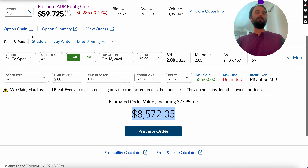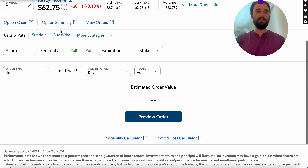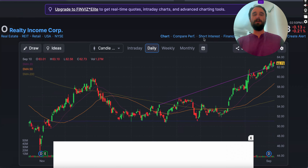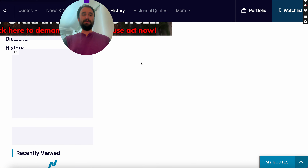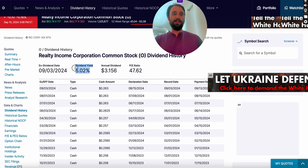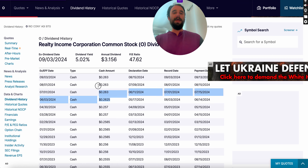Another stock I really like is Realty Income. This is one of those monthly dividend paying companies — they actually pride themselves as being the monthly dividend company. The stock has been up quite a decent amount since November, trading from $45 all the way up to $62. They have a solid dividend yield and have been consistently raising their dividends.